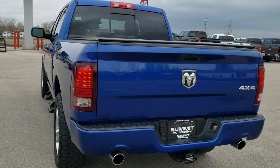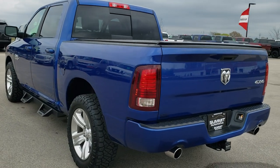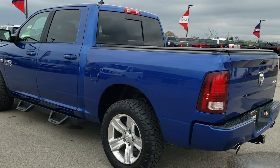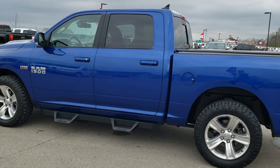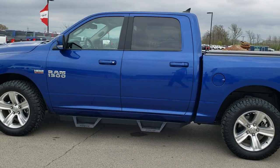We shoot all of our videos in 1080p 60 frames per second, so if you have HD capabilities on your computer, tablet, or smartphone device, turn them on right now because it is definitely the best way for you to check out the vehicle quality and condition before seeing it in person.